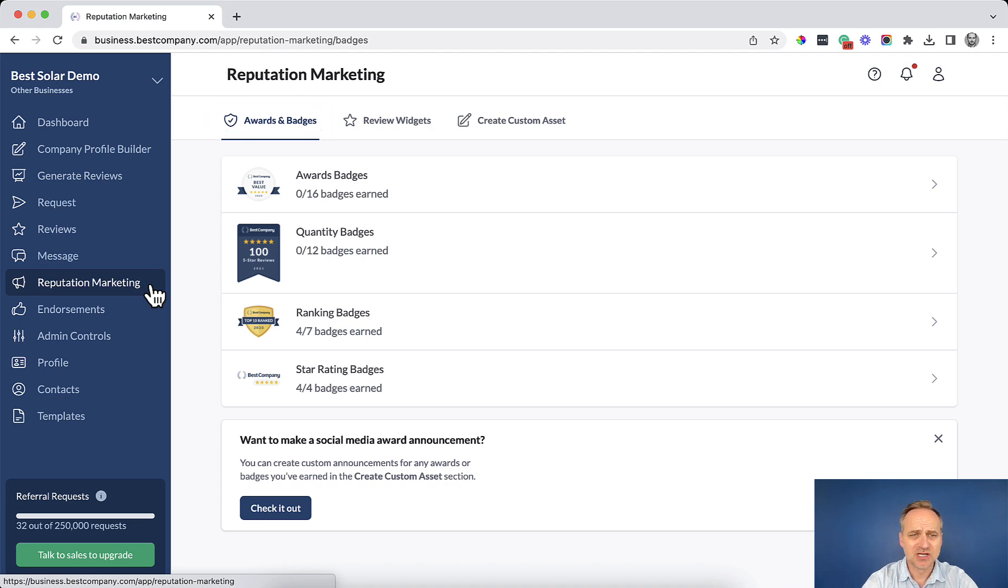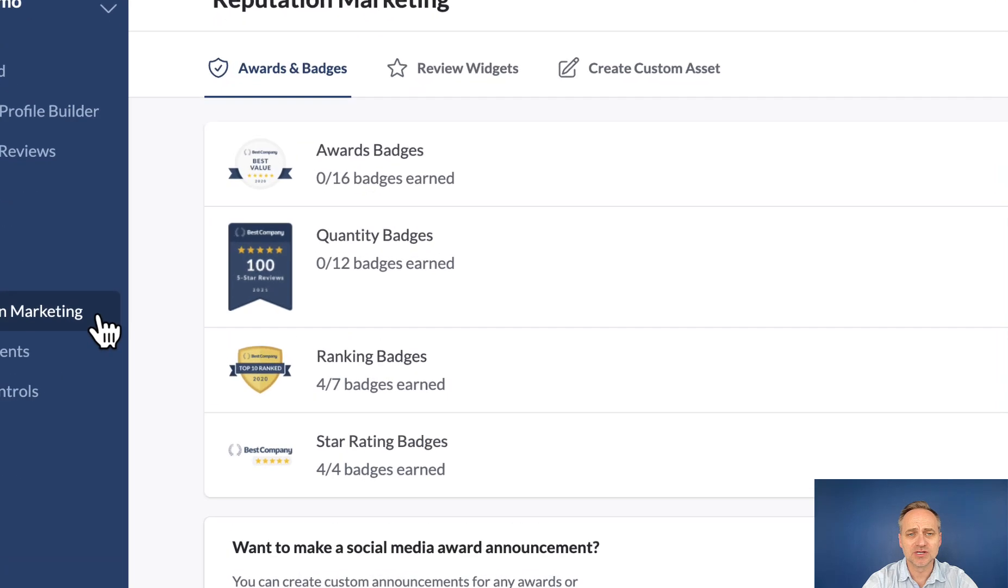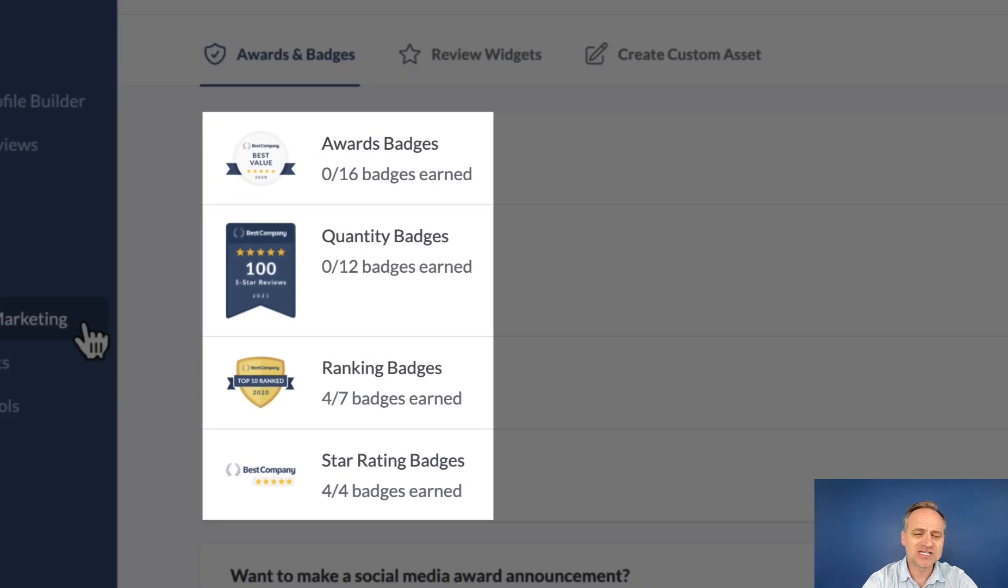We're going to stay on the awards and badges section. Here I have four different categories: awards, quantity, rankings, and star rating badges. Underneath each one of these you can see how many badges are available and how many you qualify for.